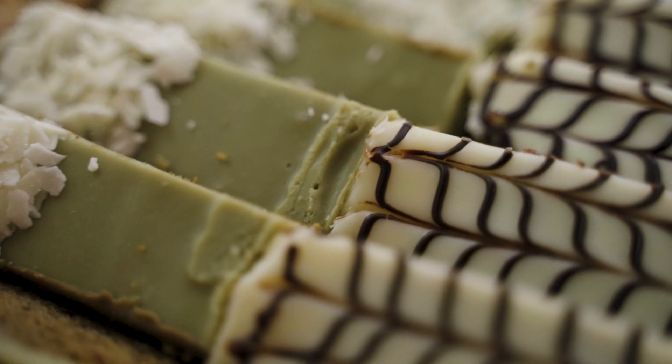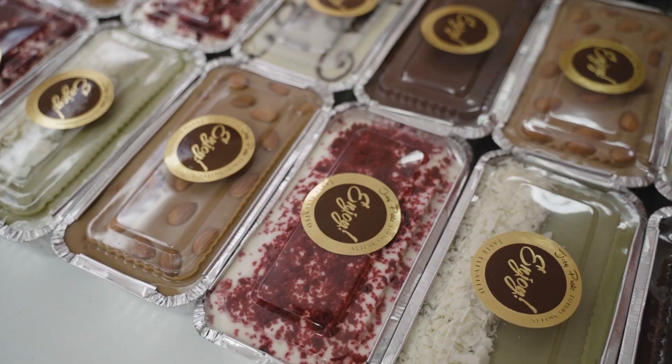Buttercakes are one of the most delicious and amazing products that can come out of one's kitchen. Whether you are a novice home baker or a professional pastry chef, having perfect buttercake recipes in your repertoire is a must. They are exquisite when consumed on their own as a quick snack. They are perfect when accompanied by coffee, tea, or even hot chocolate as an afternoon or midnight treat.